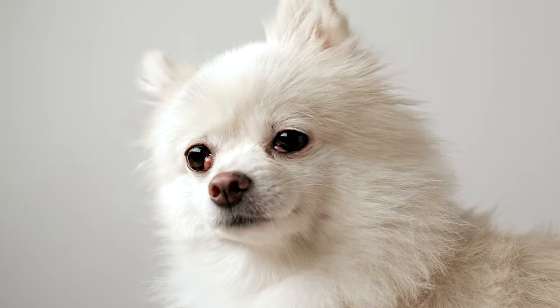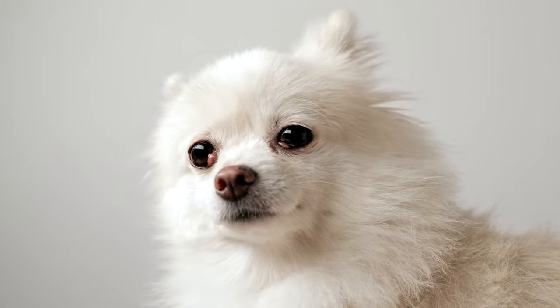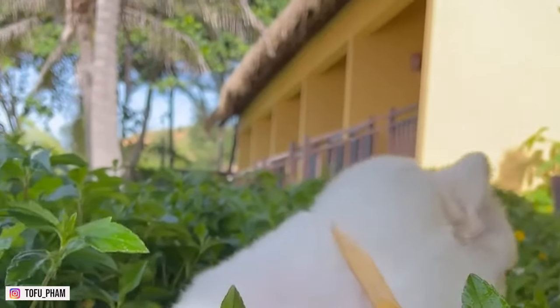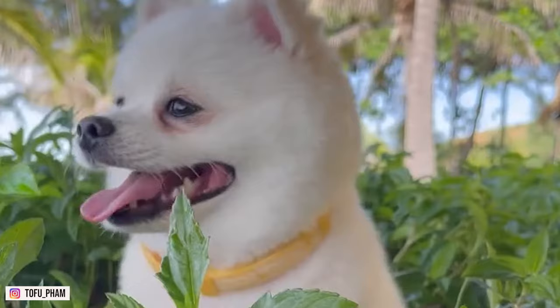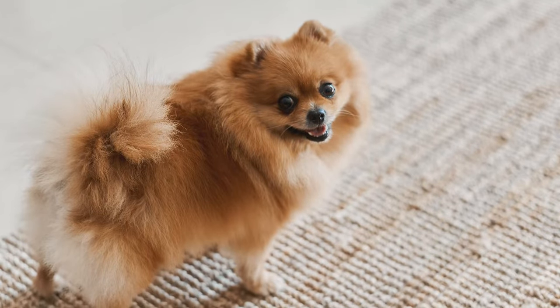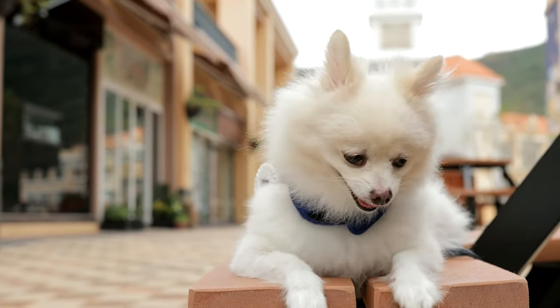The history of the Pomeranian is fascinating, as they're descended from large sled dog breeds that once roamed the earth. They have a short, foxy face and are compact in size, and they're capable of competing in agility or obedience events, or simply being a family pet.